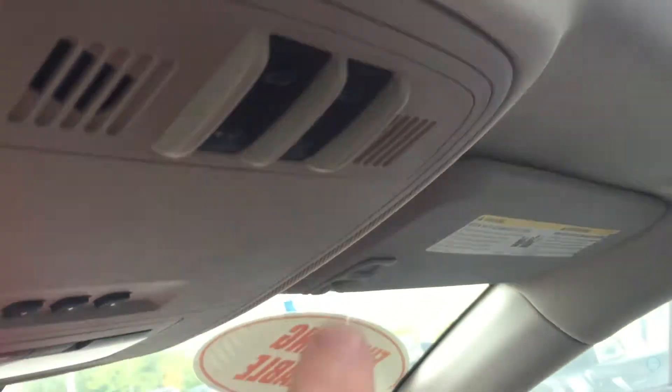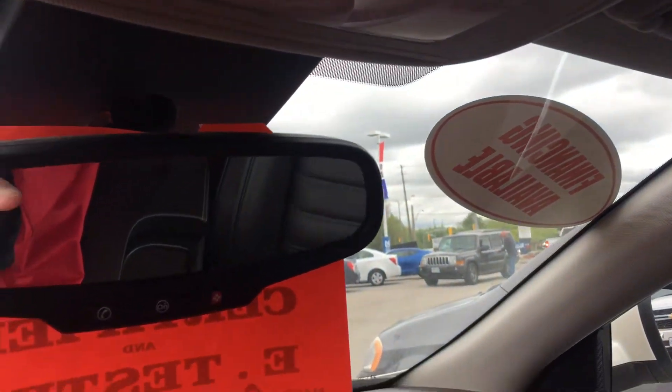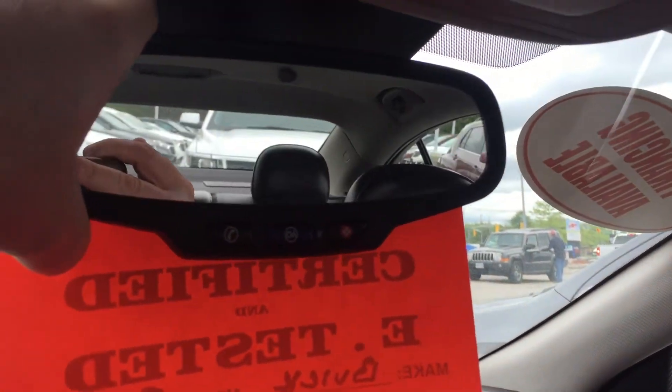Overhead you have a beautiful moon roof — the power tilt slide for that is right there. Overhead you also have your garage door buttons, overhead lighting, and OnStar buttons right on the rear view mirror.